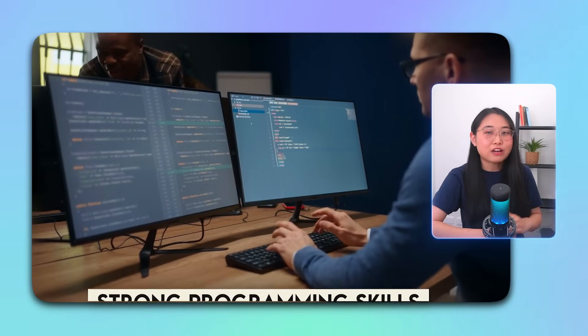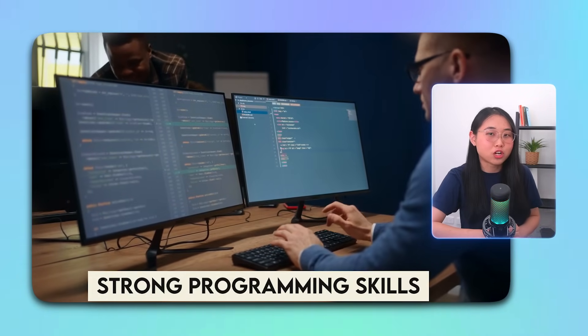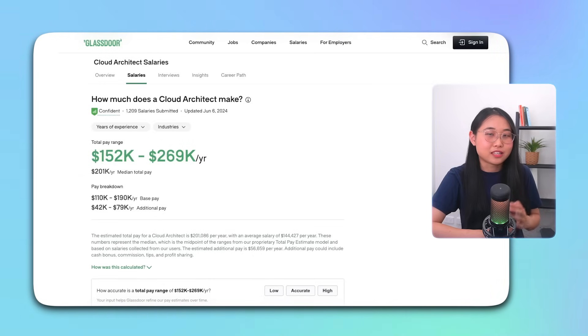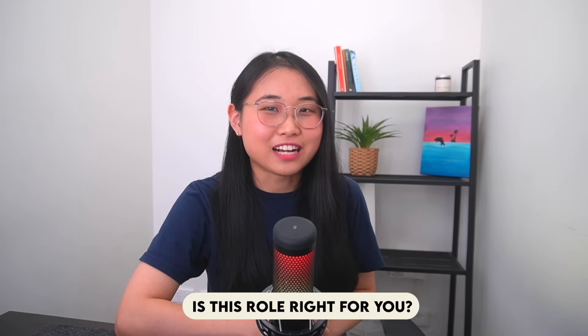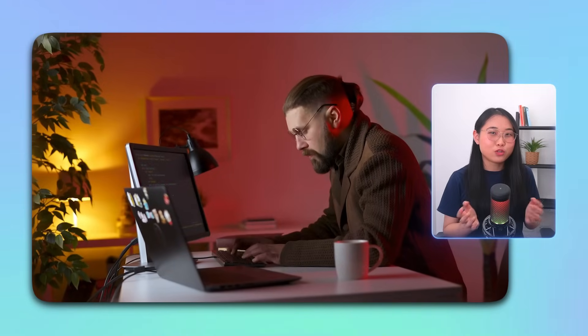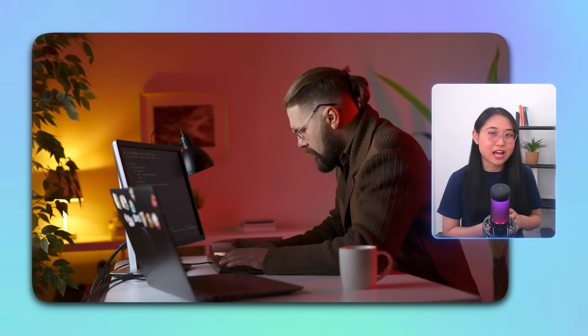The skills required to become a cloud architect are similar to a solutions architect, as both roles are very customer-facing. However, cloud architects typically need stronger programming skills and a deeper knowledge of IT fundamentals. The average salary of a cloud architect in the US is around $201,000 according to Glassdoor. If you think you'll enjoy bringing technical designs to life and like the idea of working closely with clients, this could be the role for you.